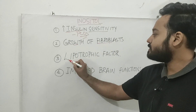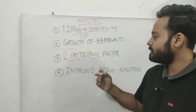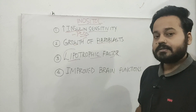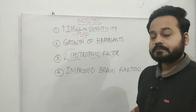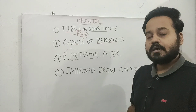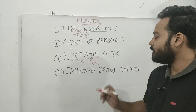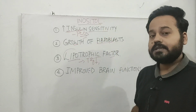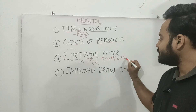Inositol is also a lipotrophic factor. Lipo means fat or lipid, and trophic means feeding — so it feeds on fat. Another important lipotrophic factor is choline. Lipotrophic factors mainly help with reducing fat in the wrong places, so inositol helps to decrease triglycerides. One important therapeutic benefit of lipotrophic factors like inositol or choline is in fatty liver — it really helps if you have fatty liver.